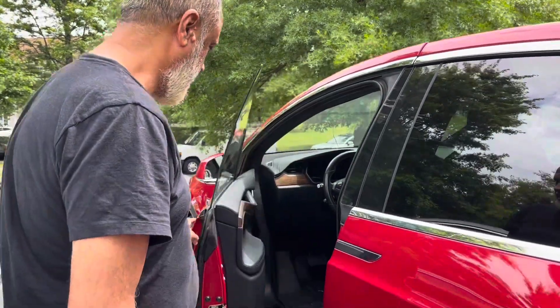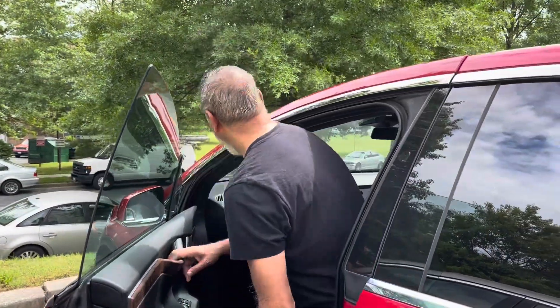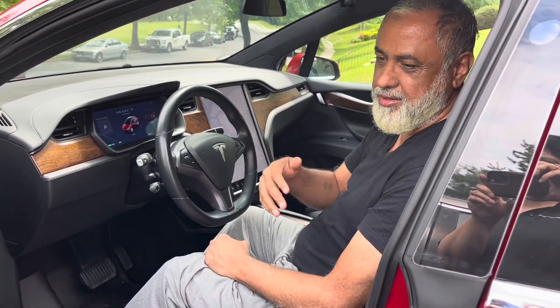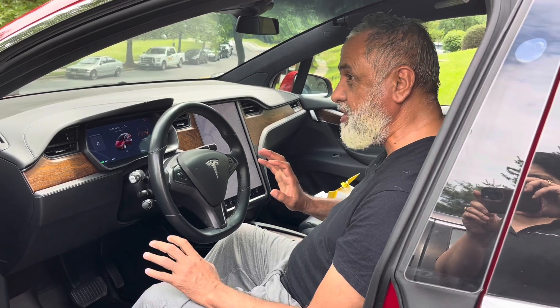Assalamu alaikum. This is our new Tesla. Just to let you see the different features — we have planned to acquire this for a long time, but now was the right time. So I'll show you the key features in this vehicle.